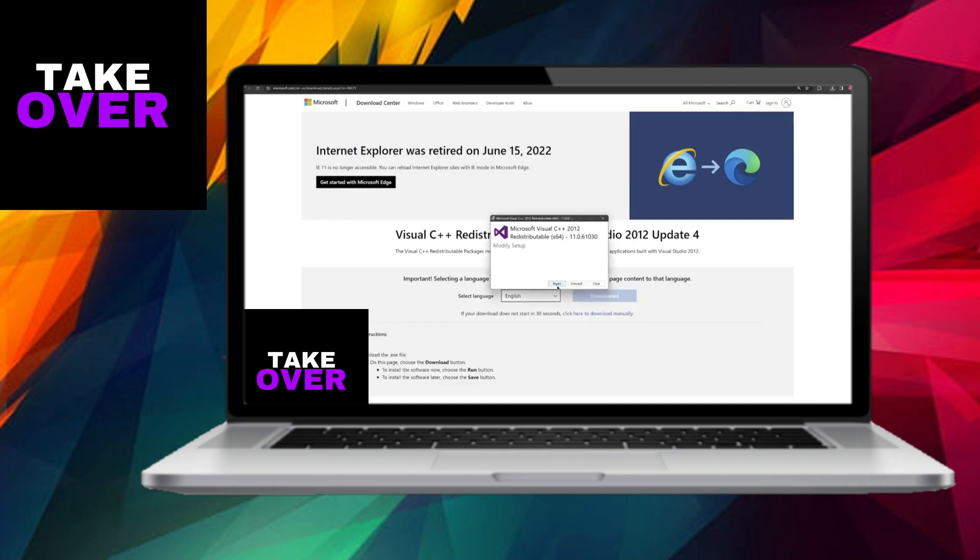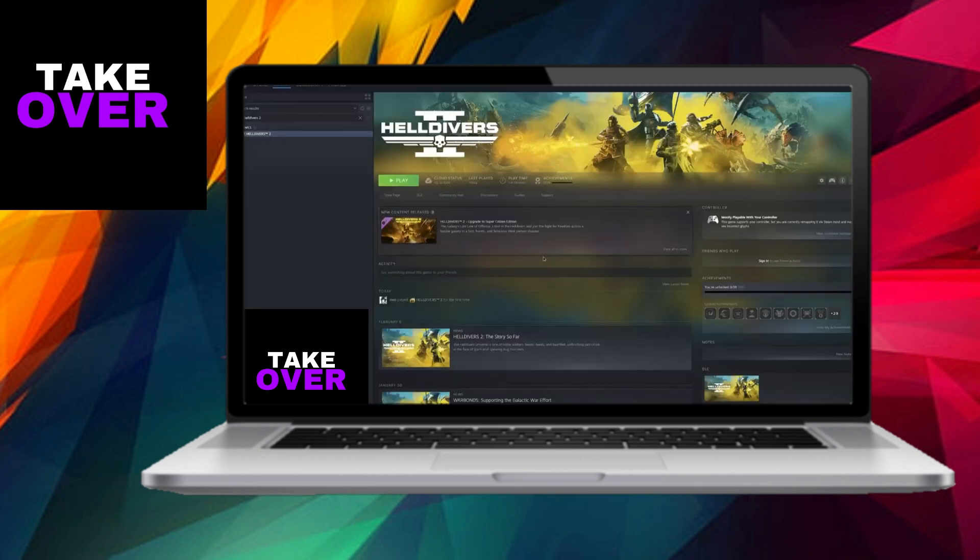If the problem persists, there are a couple more troubleshooting steps to try. Firstly, right-click on Helldivers 2, go to Properties, select the Local Files tab, and click Verify Integrity of Game Files. This will scan for and repair any corrupted files within your game installation.